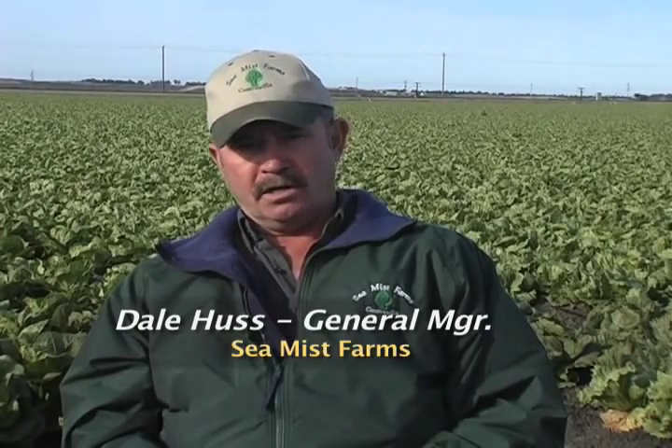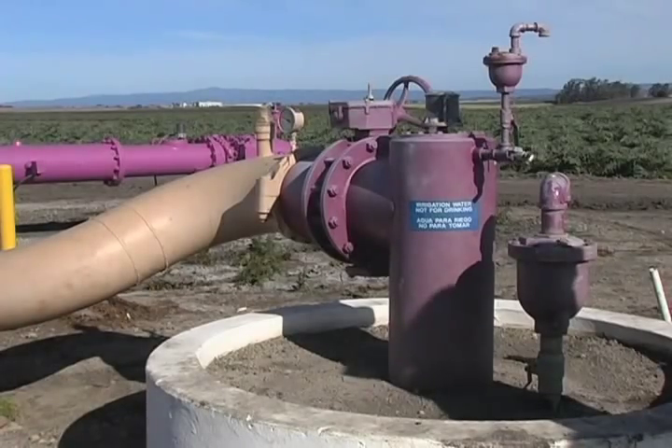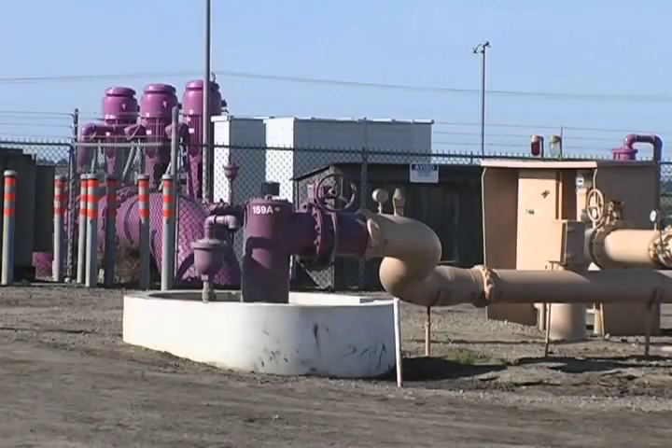What's driving the trend of growers moving to use recycled water as an irrigation source is need. There's not enough well water. There's not enough fresh water available for their use to irrigate their crops. The quality is not what it used to be. And so growers look for alternative irrigation sources. And as it turns out in our case, our recycled water is actually better from an agronomic standpoint than what the well water was before in much of the project.